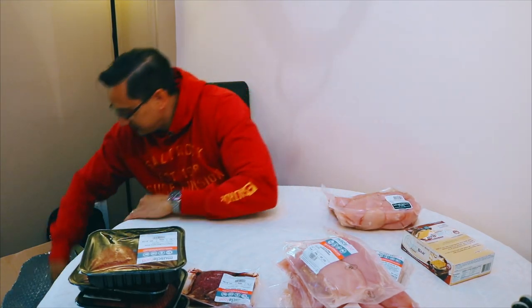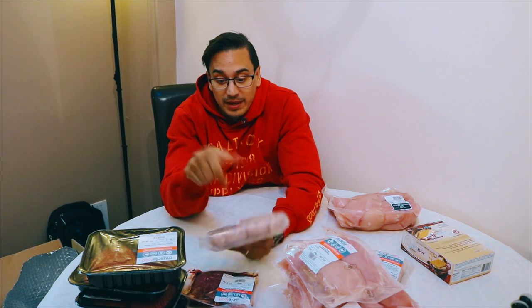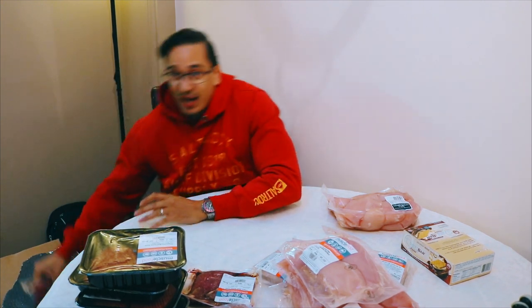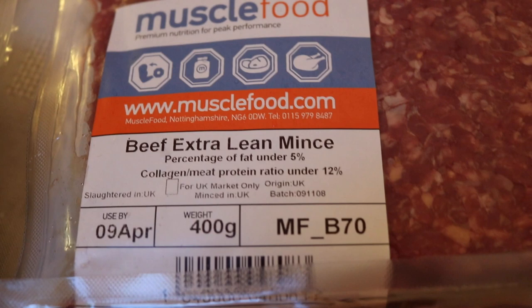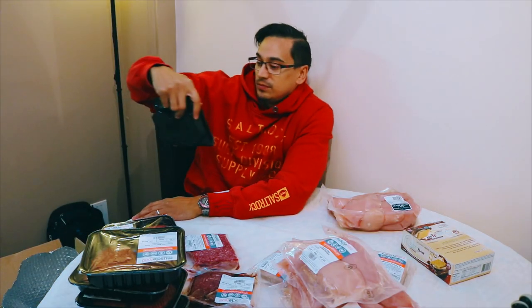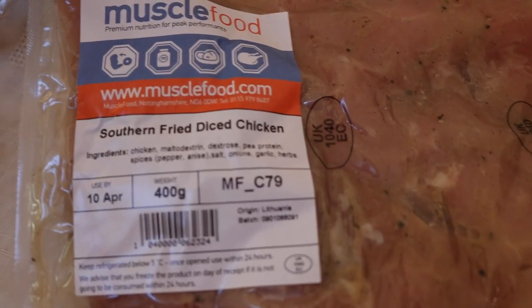Chicken. Now this is the only thing I haven't quite got on with them yet — chicken sausages. I just haven't found a use for them yet that I actually enjoy. What's this? Beef extra lean meats, hash steaks. Chicken burgers — never tried these ones yet, chicken burgers. Oh, southern fried diced chicken.